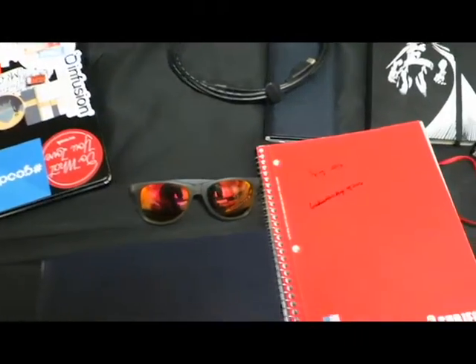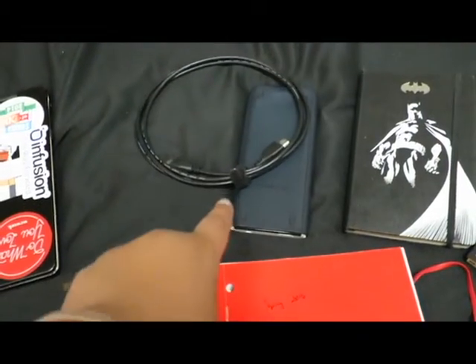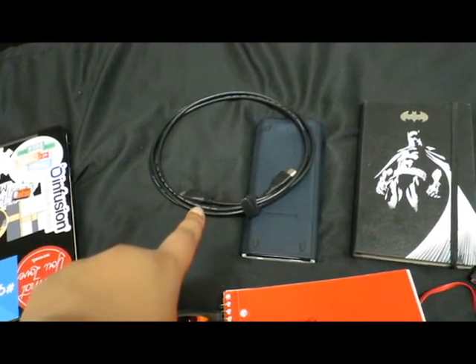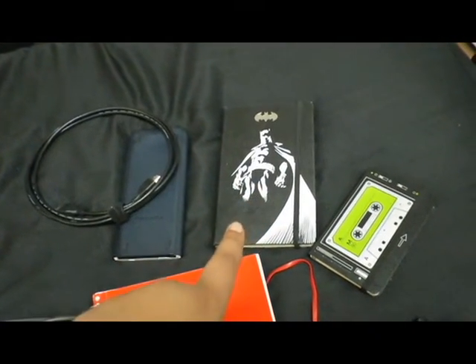Now we have my sunglasses, which are fresh — they're about a week old. I also have a notebook to take notes for classes, a calculator since I'm in math classes, and an HDMI cable for when I'm on the go.